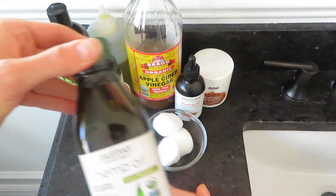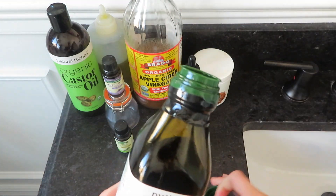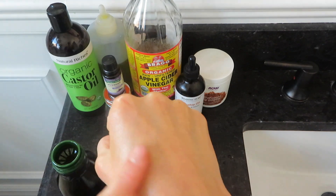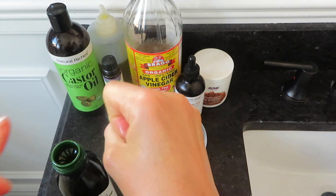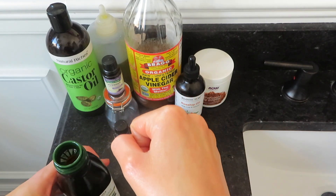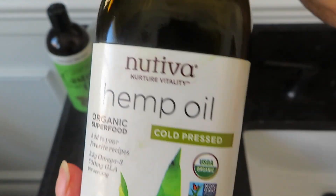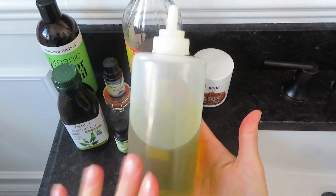I recently bought hemp seed oil and I have to say I'm not loving it as much as rosehip on my face. It just feels like it doesn't moisturize my skin as deeply — I have to keep reapplying it every hour or so. But if you don't have very dry skin, hemp seed oil might be great for you. A lot of people with oily skin swear by it because it moisturizes without clogging pores, balances oily skin, and is very gentle. I bought it mainly for the omega-3 and omega-6 content, which I need for my psoriasis and eczema, and for that purpose I think hemp seed oil is great.